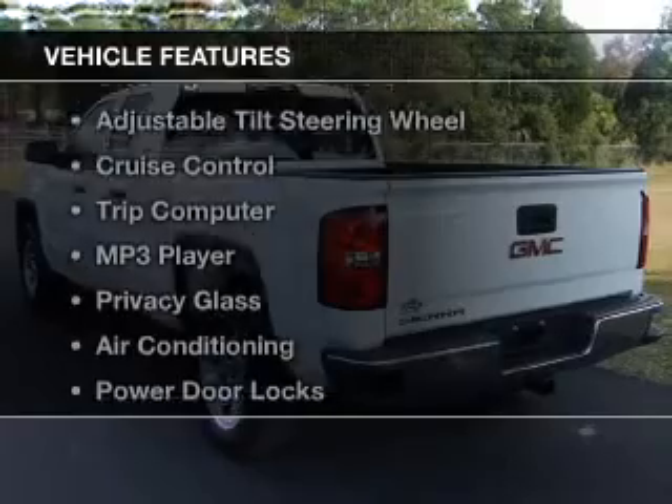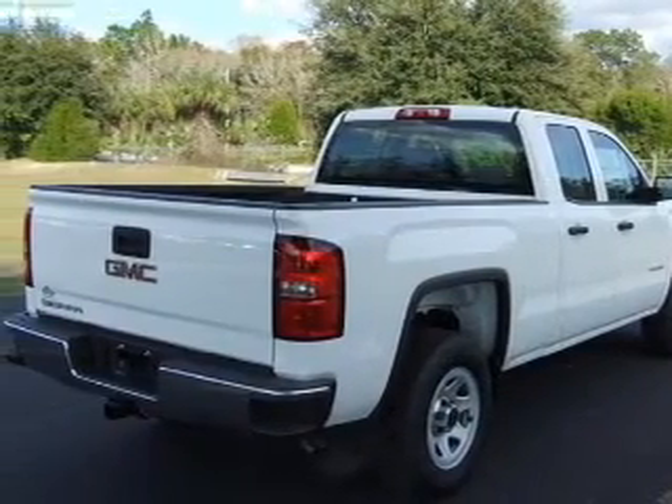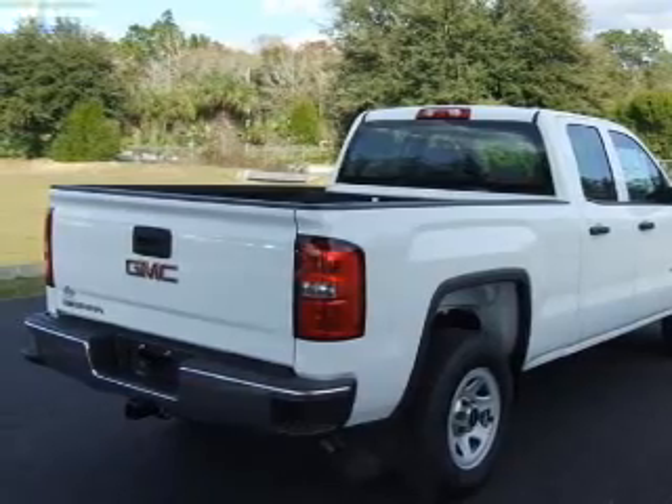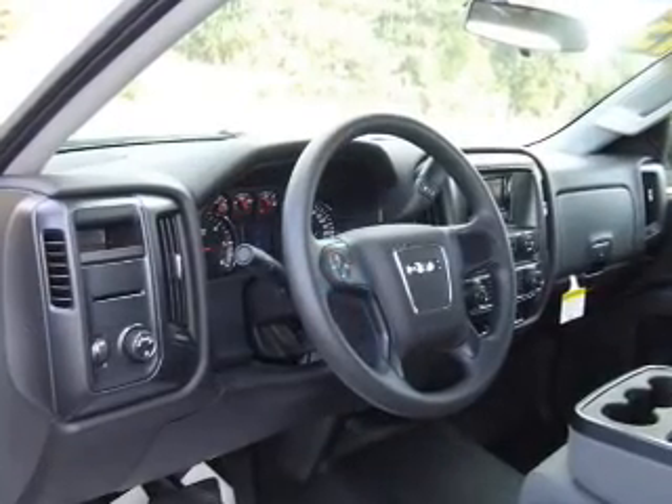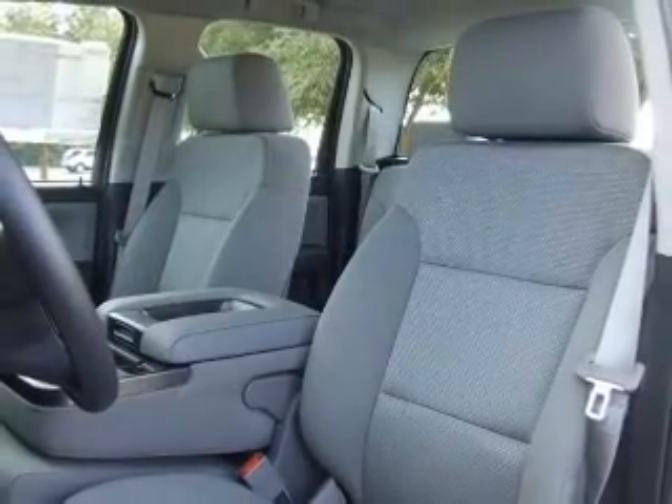The features include digital audio input and auxiliary input, steering wheel controls, an adjustable tilt steering wheel, cruise control, a trip computer, an MP3 player, privacy glass, air conditioning, and power door locks.